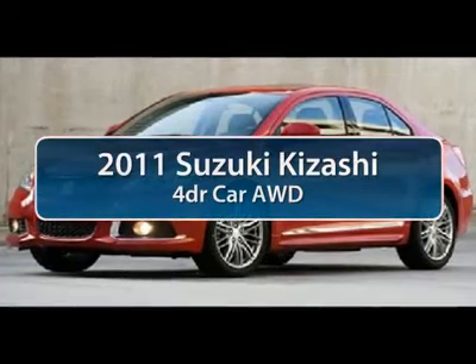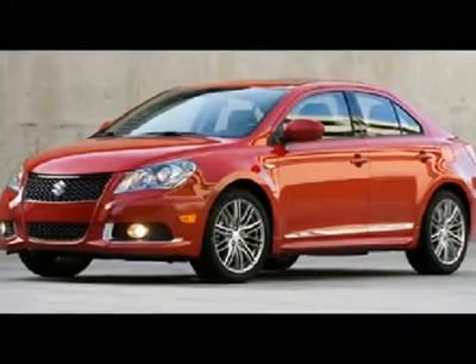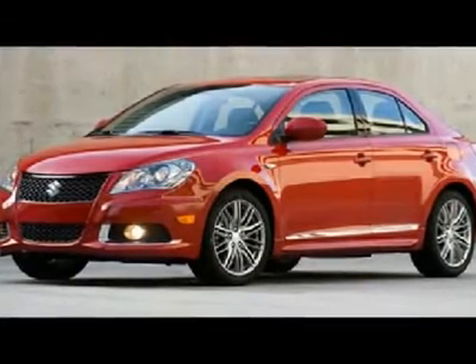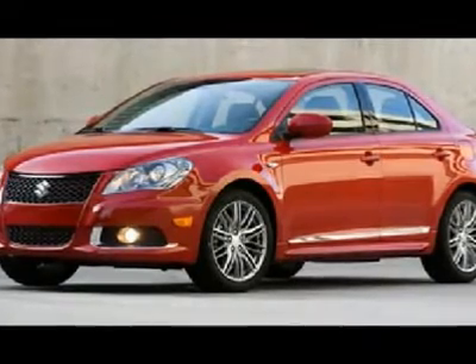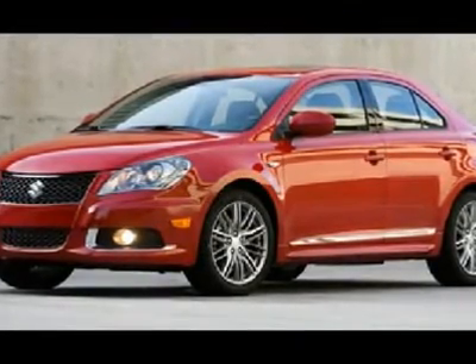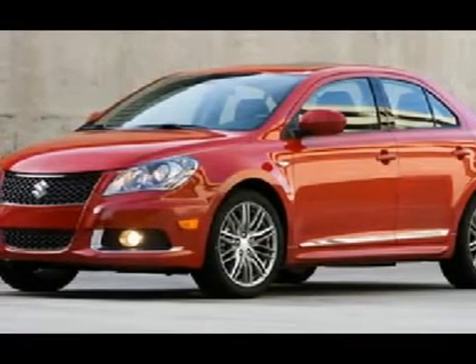The 2011 Suzuki Kizashi is an entirely homegrown design. Its basic architecture is front wheel drive, although an all wheel drive version with the clutch pack type center differential is optional. While the Kizashi is coming to the United States first, it will eventually be a world car.